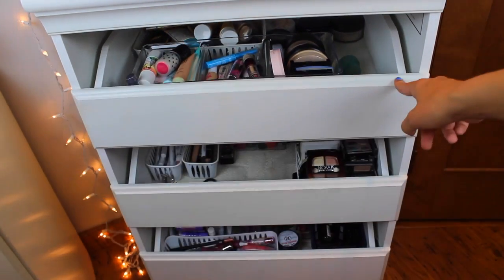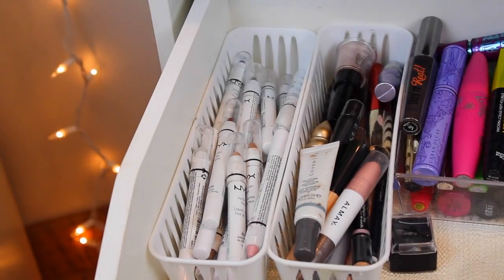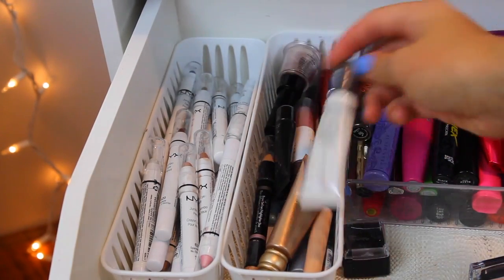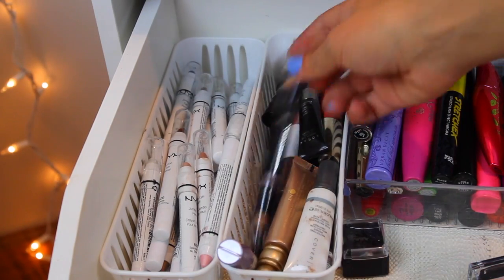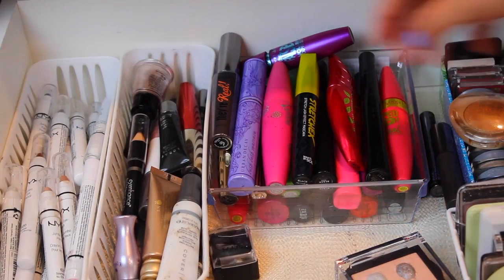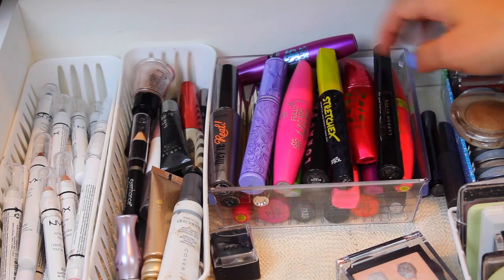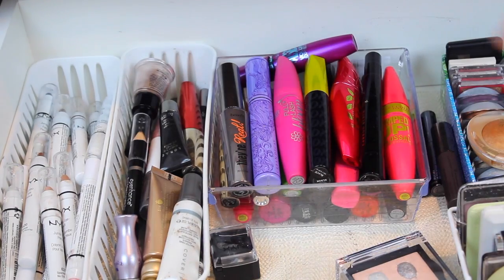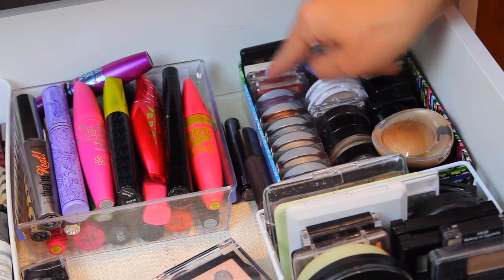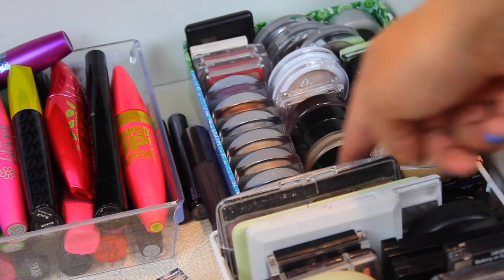Now my eye drawer, which is overwhelmingly insane. I have all of my NYX Jumbo Eyeshadow Pencils right there, and then all of my eye primers — Urban Decay Sin, Cover Effects, more Urban Decay, and Tweezerman products. I have a lot of Tweezerman because I'm affiliated with them. Over here are my mascaras — Benefit, Urban Decay, Stretch, and a lot of Maybelline and CoverGirl. I like Maybelline and L'Oreal mascaras the most. Then I have all my single eyeshadows — mostly L'Oreal Infallible ones and a lot of Maybelline 24-Hour Color Tattoos.